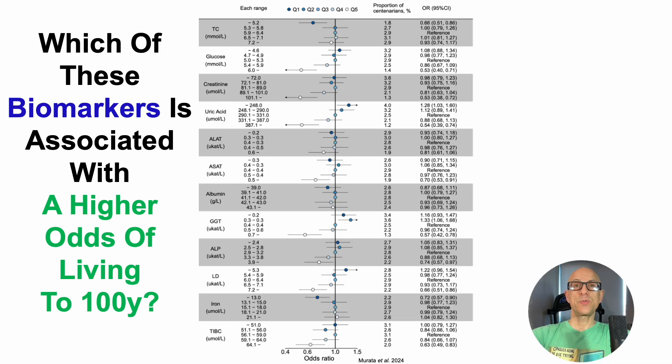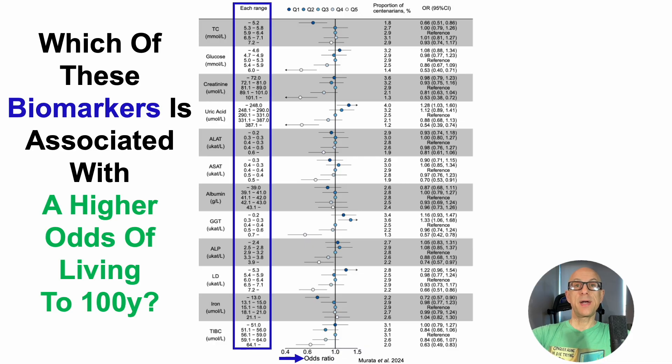In terms of the data, on the x-axis we've got the odds ratio for living to 100 years, plotted against the concentration for each of these biomarkers. We put up a red line at the odds ratio of 1, and when the horizontal line to the left and right of the circles is completely to the right or left of that red line, we have a significant association.